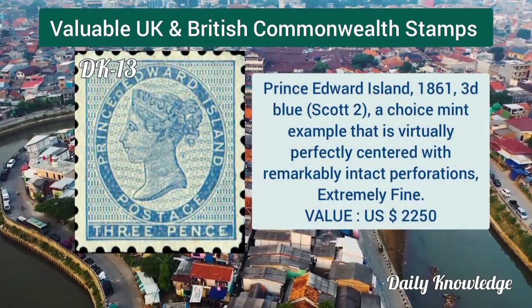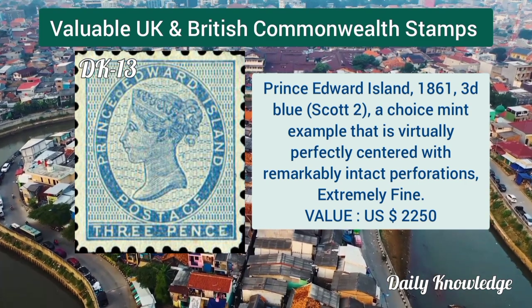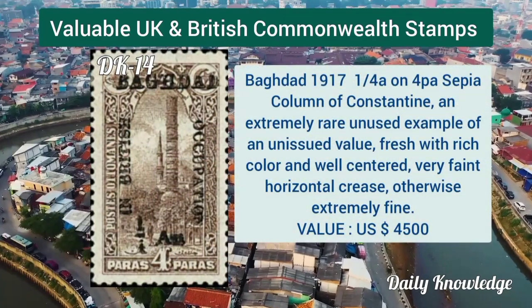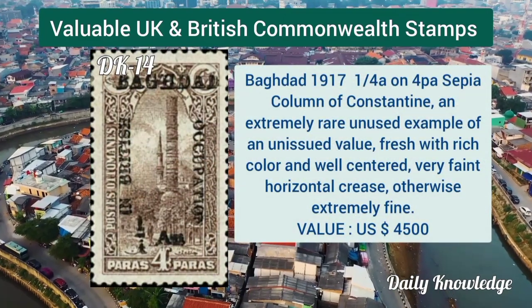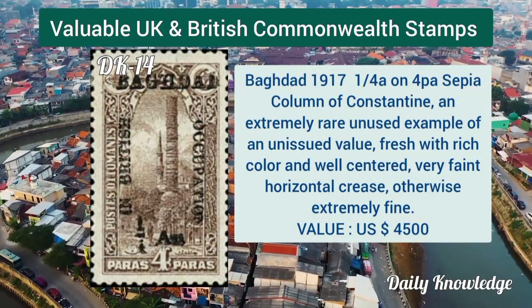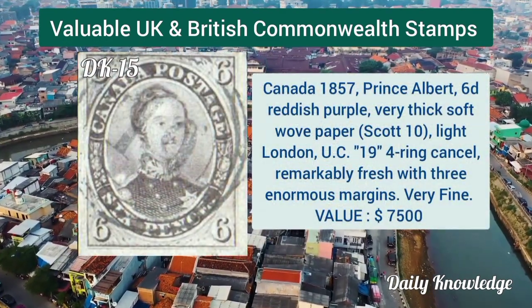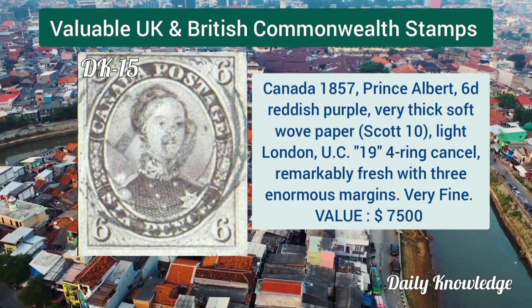Prince Edward Island 1861, 3d blue, a choice mint example, perfectly centered. Baghdad 1917, 1 and a quarter anna on 4 paisa sepia, column of constant variety — extremely rare unused example.